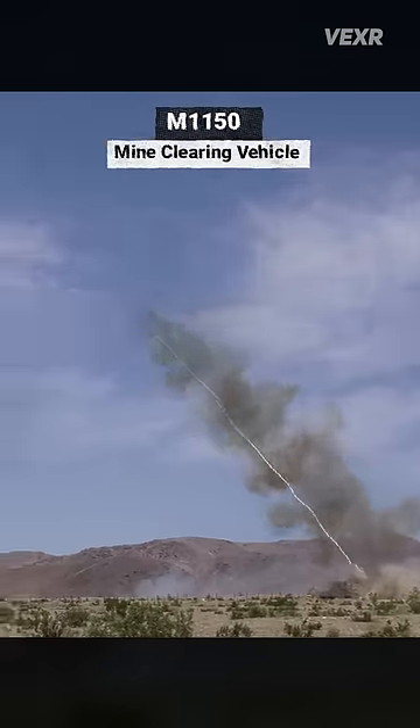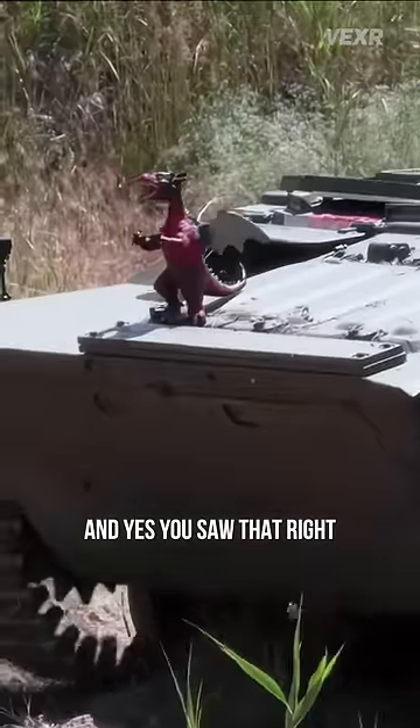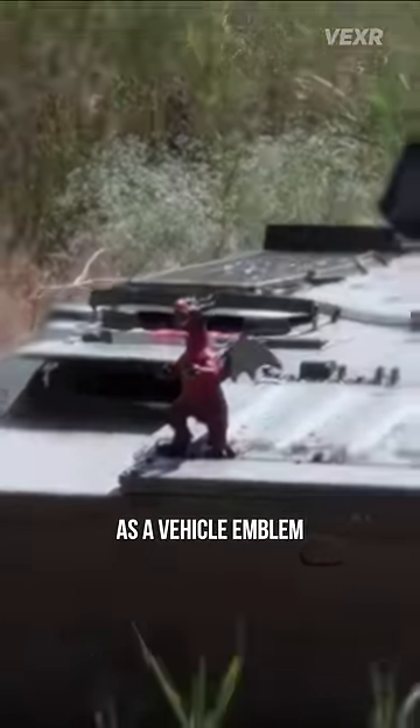Earlier I showed y'all what the American mine-clearing vehicle looks like, so I thought I'd show you what the Soviet one looks like as well. And yes, you saw that right — it has a scary red dragon as a vehicle emblem.